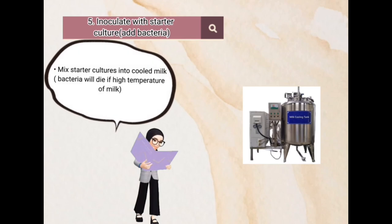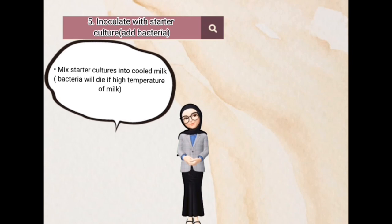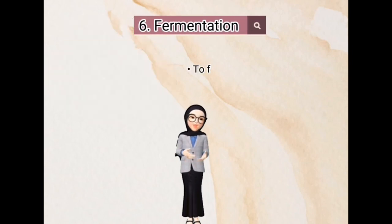Next, inoculate with starter culture bacteria. Mix starter cultures into the cooled milk. Bacteria will die if the milk temperature is too high.